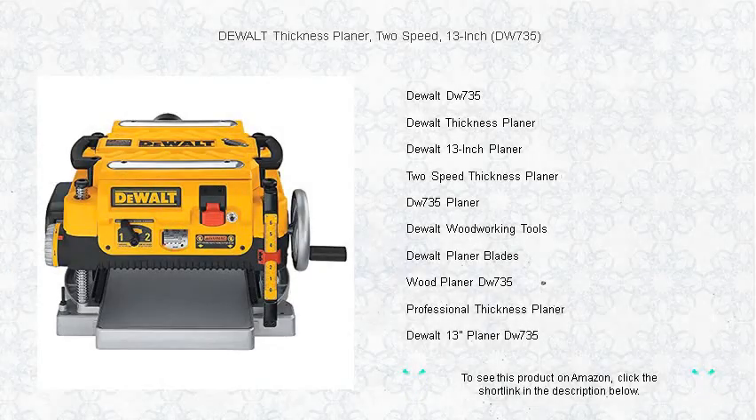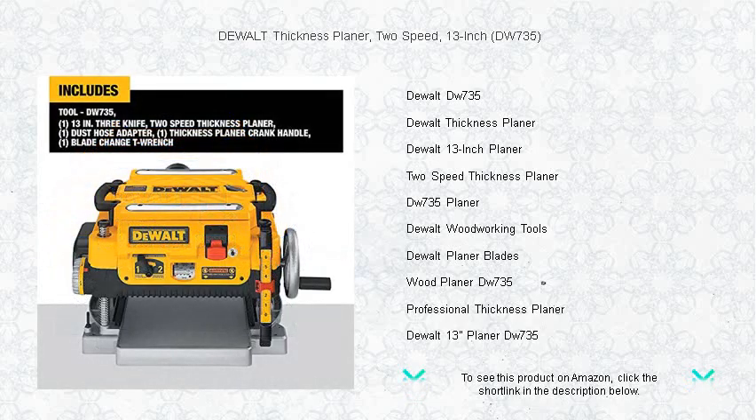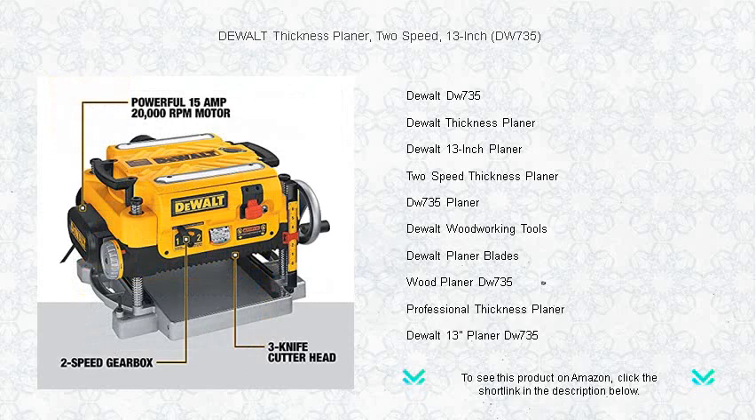Discover the ultimate woodworking companion with the DEWALT DW735 13-inch, 2-speed thickness planer. Engineered for precision and reliability, this robust planer powers through the toughest hardwoods with its powerful 15-amp motor, delivering a smooth and consistent finish every time.